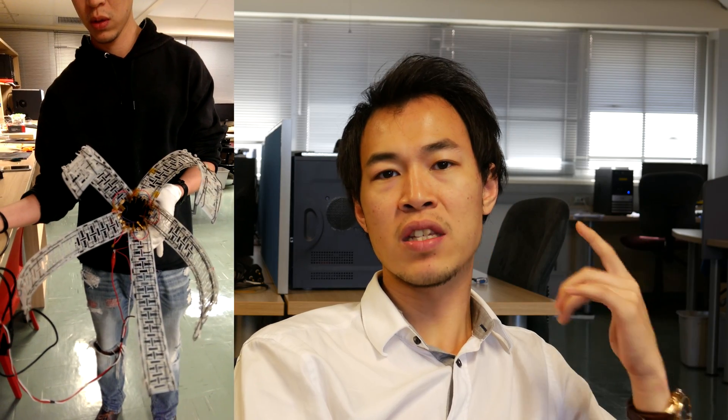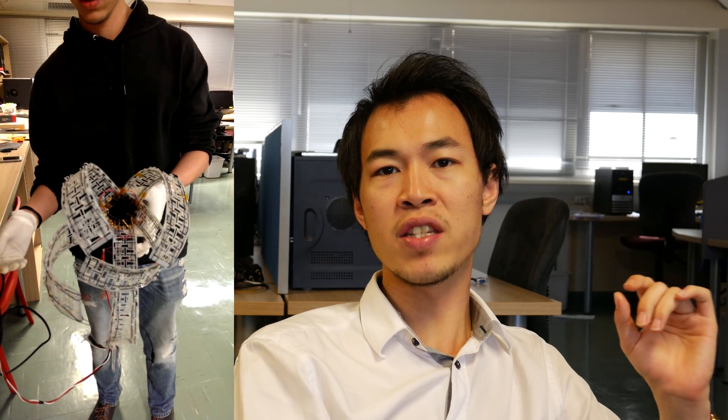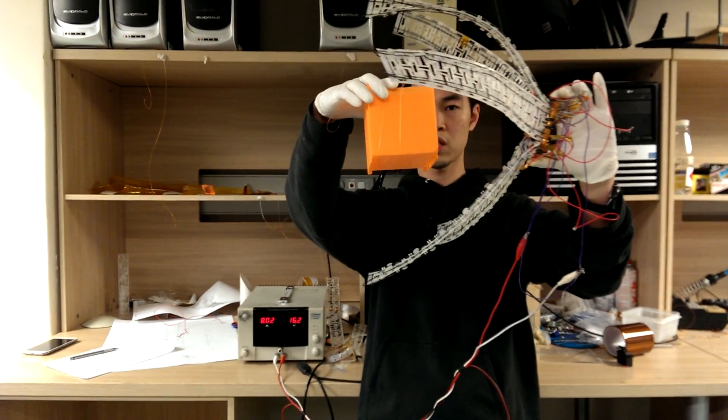Medusa has two functions. The first function is capture, and the second function is release. These two functions combine to allow several attempts to chase and capture a single target. You can capture, and if you miss, you can release by activating the release function — opening and closing the capturing mechanism several times.